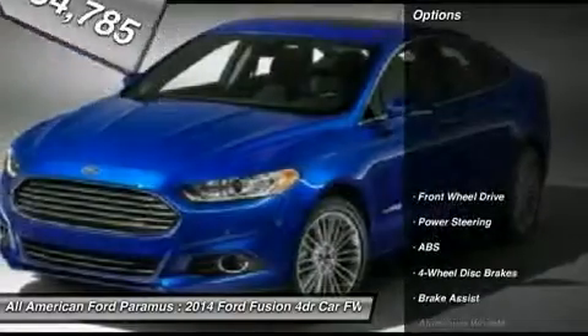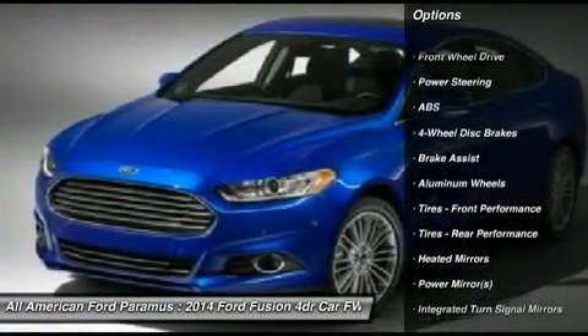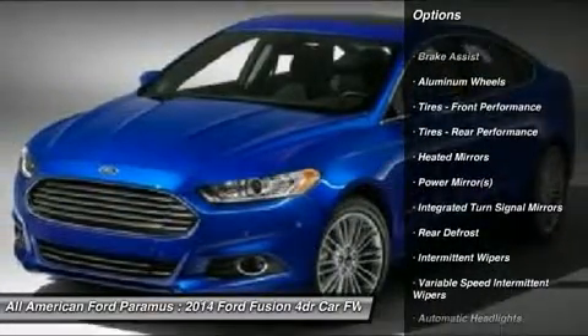Here are some of this vehicle's great options: anti-lock braking system, traction control, stability control, steering wheel audio controls.